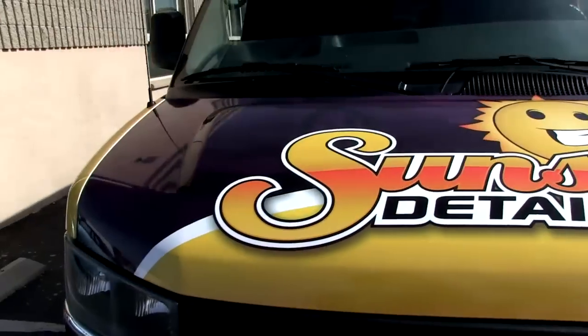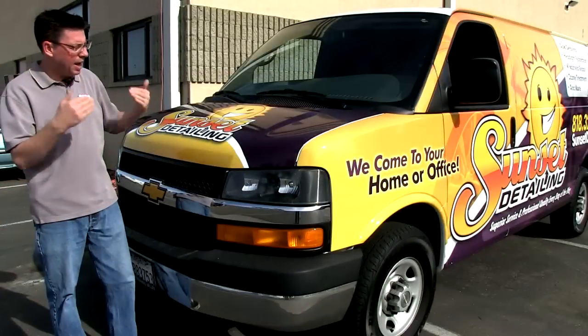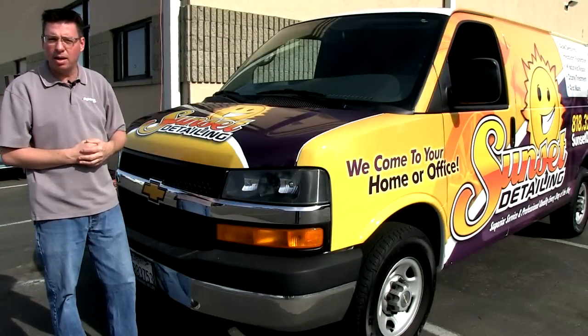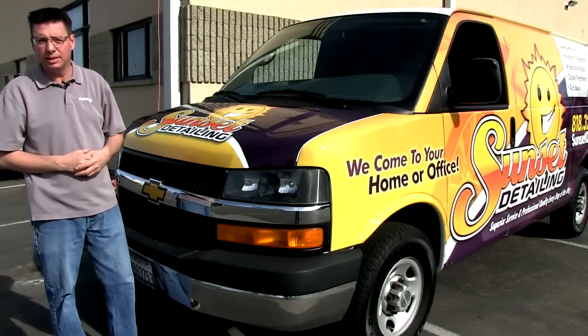Starting with the simple logo on the hood with the logo and the name of your business — from any angle that you are looking at this vehicle, you're advertising your business, or people are seeing your business being advertised.